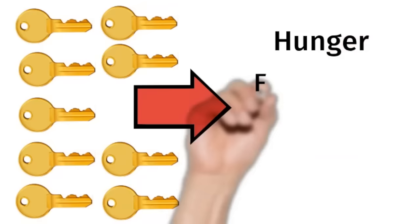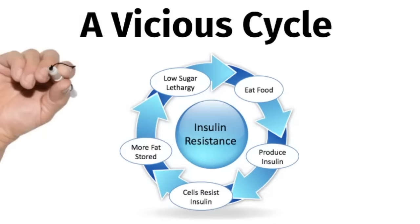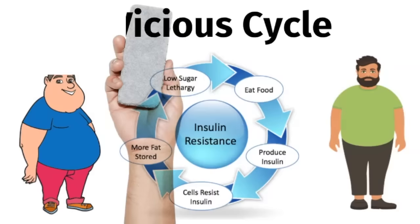This causes a problem — it leads to hunger, fat storage, weight gain, and inflammation. So this leads to a vicious cycle which we call insulin resistance. The high levels of insulin are driving the hunger, and it causes cravings for carbs and sugars. These kinds of foods cause your pancreas to make even more insulin, and insulin signals your body's cells to store fat.